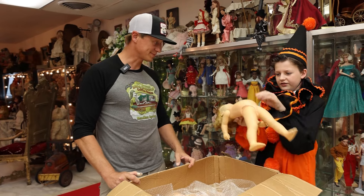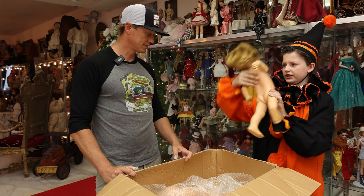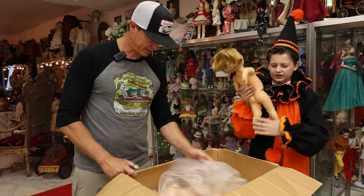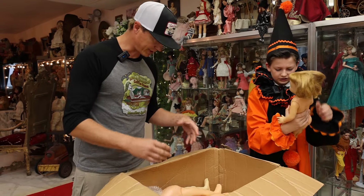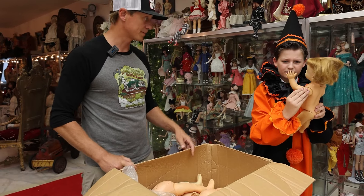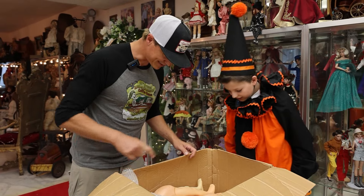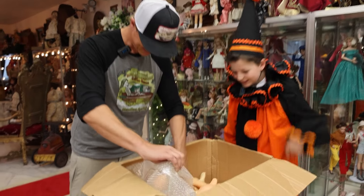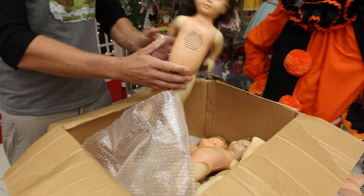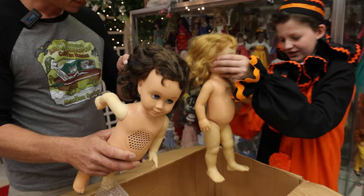These ones have a fabric mechanism, which I think means they're the later ones. The one we took apart had like a record inside of it — it was really hard to fix. She might have mold on her. They're all Chatties — there's so many of them. The whole box is Chatty Cathys! The rise of the Cathys.